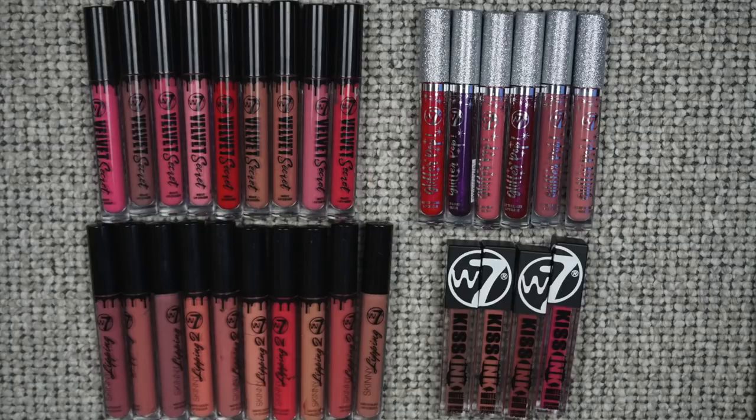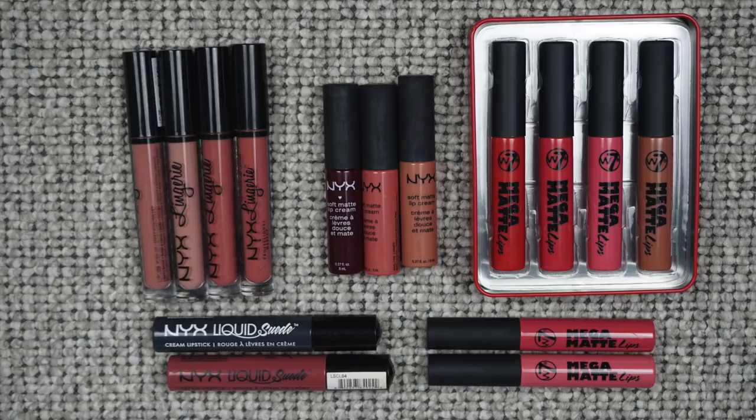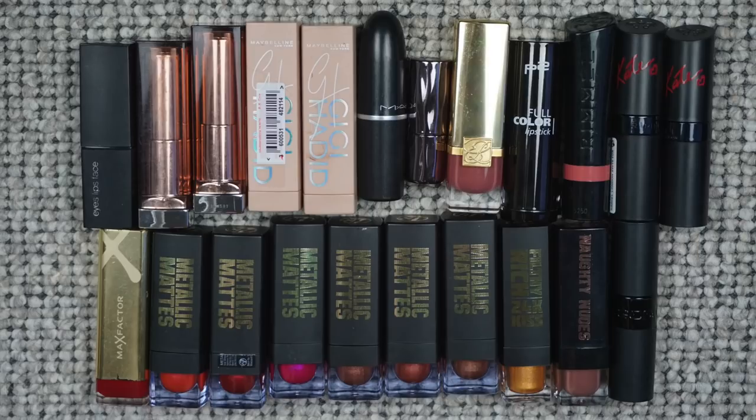For lip stains, I had two last year and I have one now — I used one up, which I actually counted as a blush in my makeup empties since it was a cheek and lip stain. For liquid lipsticks, this category doubled — I had 23 last year and now I have 44. I'm scared to pan liquid lipsticks because they don't reapply well if you already have something on your lips. For bullet lipsticks, I had 43 last year and now I have 45 — I used up a few and bought a few. I'm less scared to pan bullet lipsticks, which is why I still buy them.